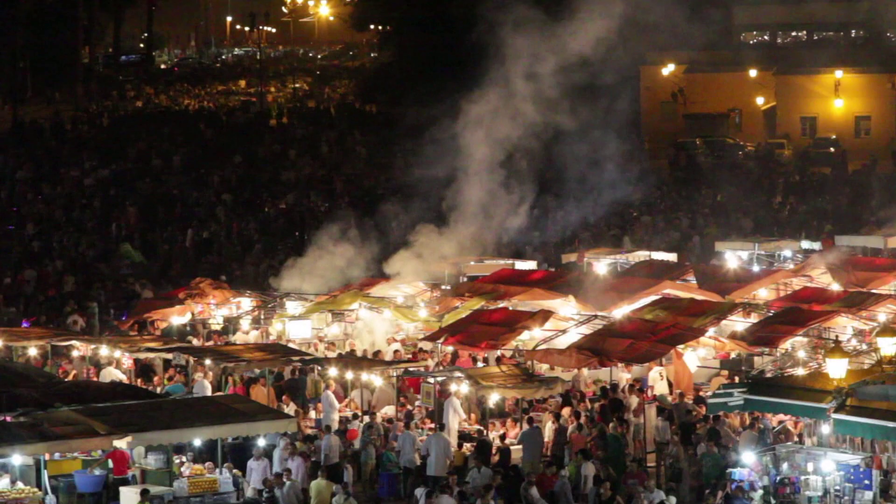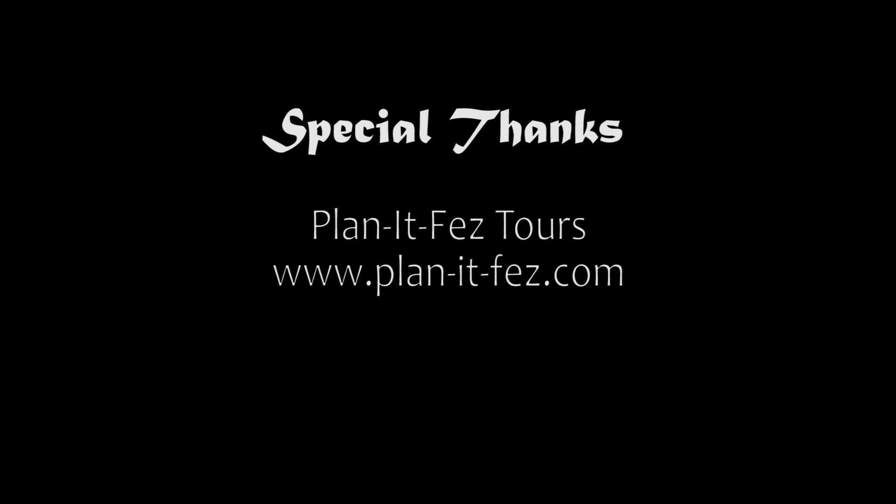Thank you to my new friends from Planet Fez Tours for making these activities possible. Join me on my next adventure at LaCarmina.com. See you soon!